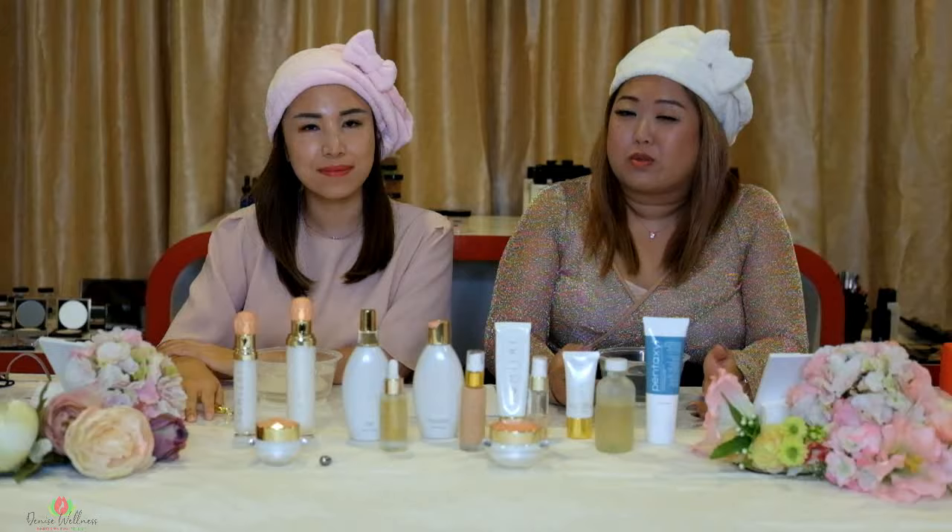Hi, my name is Fiona and this is Denise. Hello. So today we're going to share with you a night routine, because we think that pampering yourself after a long day is really important.